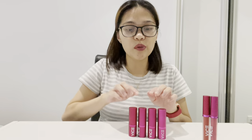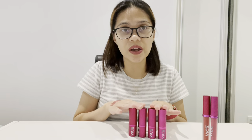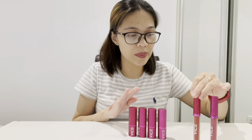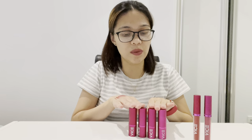In general, if I have to choose which I prefer — matte lipstick or liquid lipstick — I would prefer the matte lipsticks. It stays longer than the liquid lipsticks and I don't have to reapply. With the liquid lipstick, especially the velvet one, I have to reapply. I still prefer the normal matte lipstick overall.